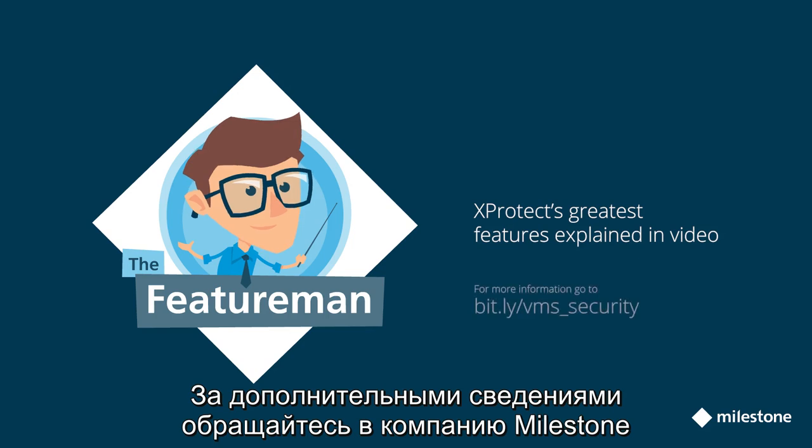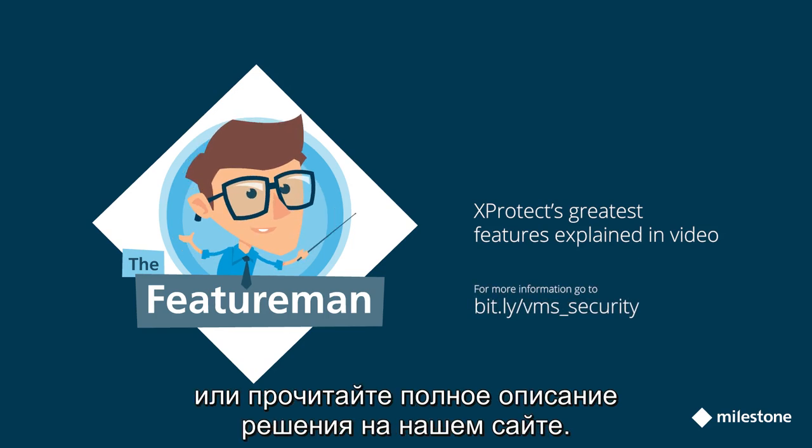For more information, please contact your local Milestone representative, or read the full feature brief on our website.